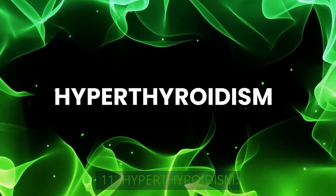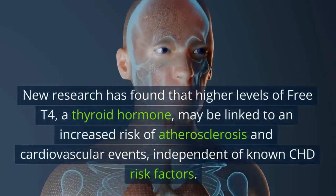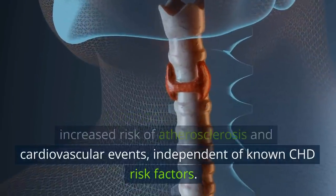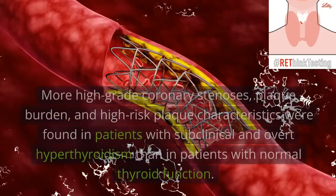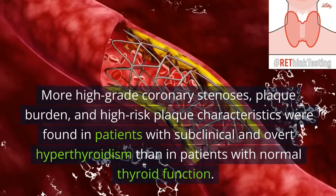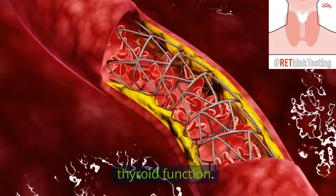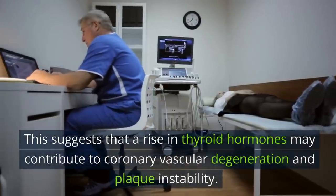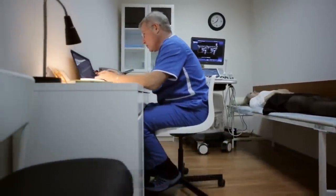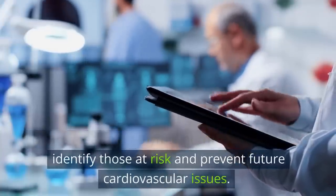11. Hyperthyroidism. New research has found that higher levels of free T4, a thyroid hormone, may be linked to an increased risk of atherosclerosis and cardiovascular events, independent of known CHD risk factors. More high-grade coronary stenosis, plaque burden, and high-risk plaque characteristics were found in patients with subclinical and overt hyperthyroidism than in those with normal thyroid function. This suggests that a rise in thyroid hormones may contribute to coronary vascular degeneration and plaque instability. Measuring thyroid hormones could help identify those at risk and prevent future cardiovascular issues.